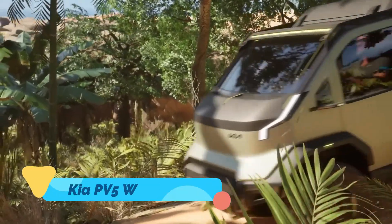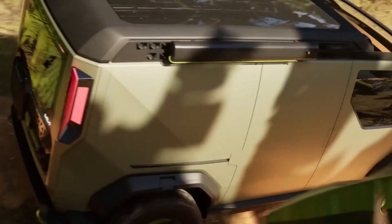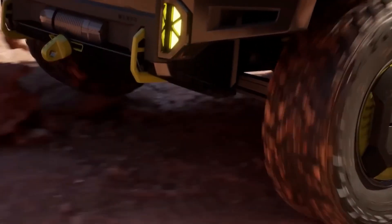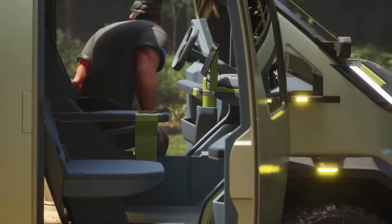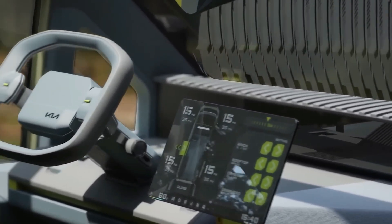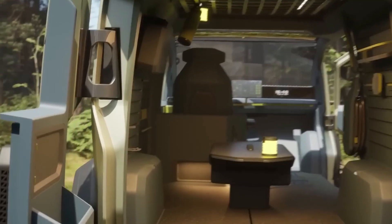Kia PV5 WKNDR. Kia is taking adventure travel to the next level with the PV5 WKNDR, a fully-electric camper van designed for weekend escapes. As part of Kia's purpose-built vehicle lineup, this modular van features a customizable interior that transforms depending on your needs. Whether you're using it as a daily commuter, a camper, or a mobile office, the PV5 WKNDR adapts seamlessly.